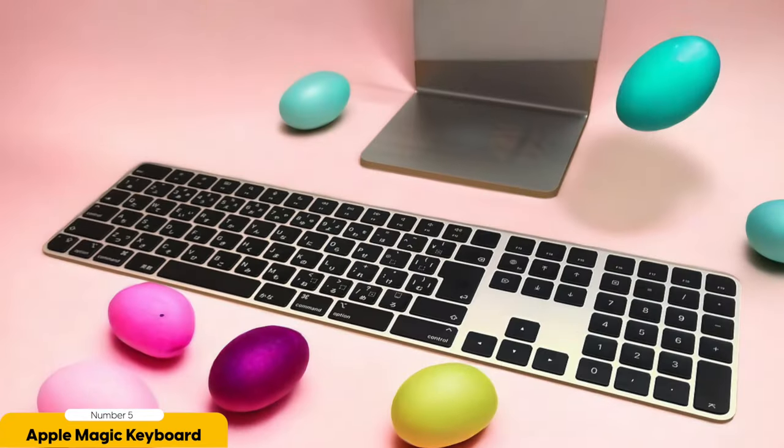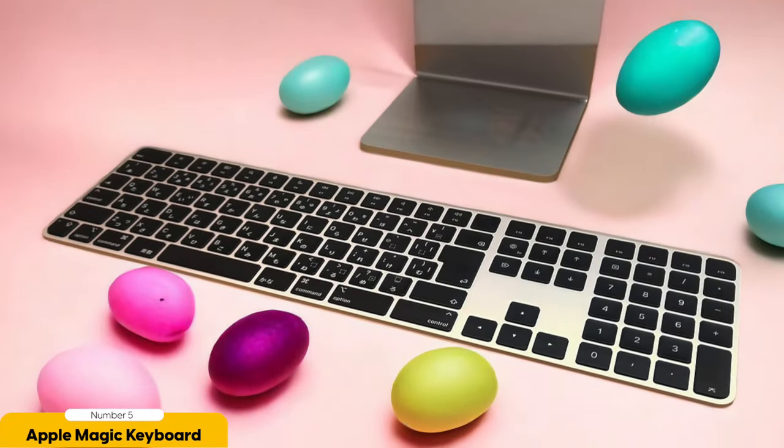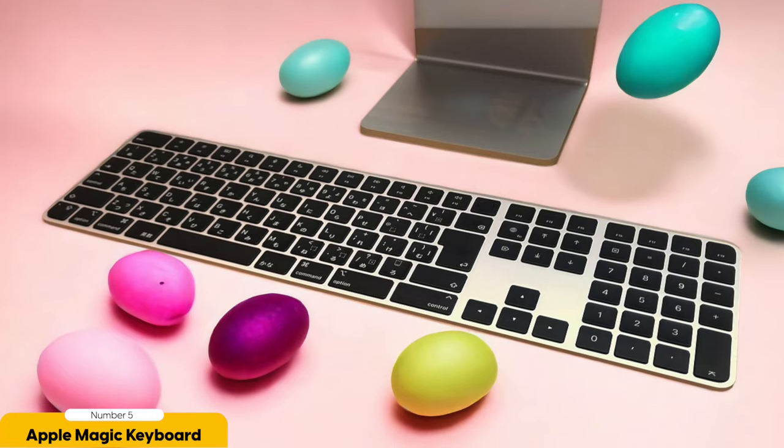But wait, there's more. This keyboard isn't just about fancy fingerprint technology. It also comes with a numeric keypad, perfect for all your number crunchers out there. Whether you're calculating the meaning of life or just trying to figure out how much you spent on online shopping last month, this keypad will make your life so much easier. Say goodbye to hunting for numbers in the top row and hello to a smooth and efficient typing experience.